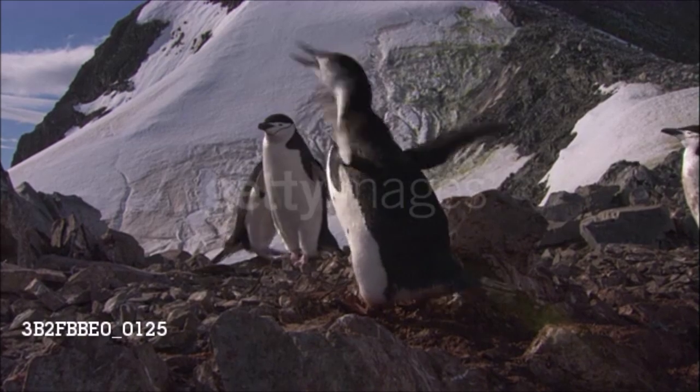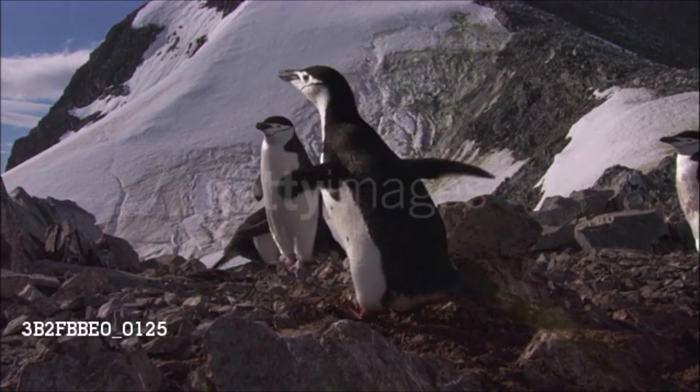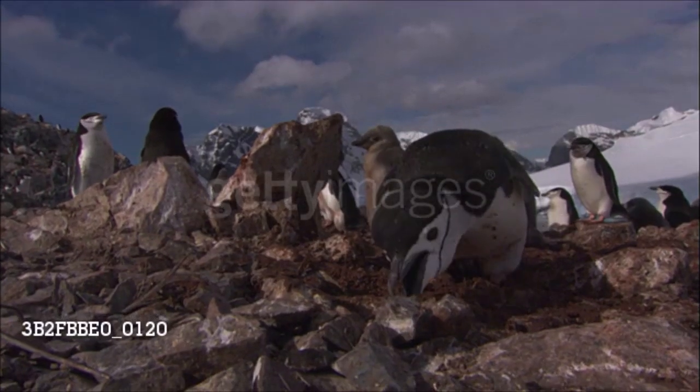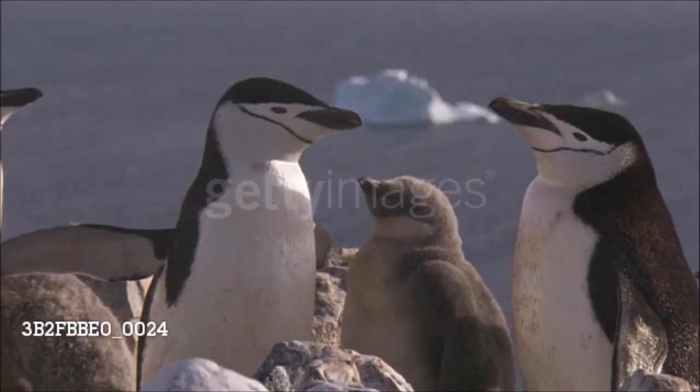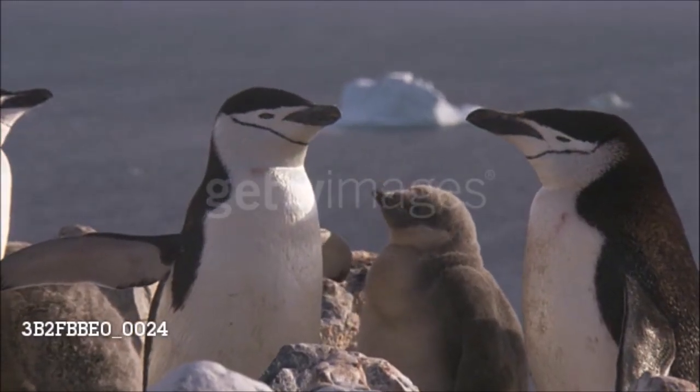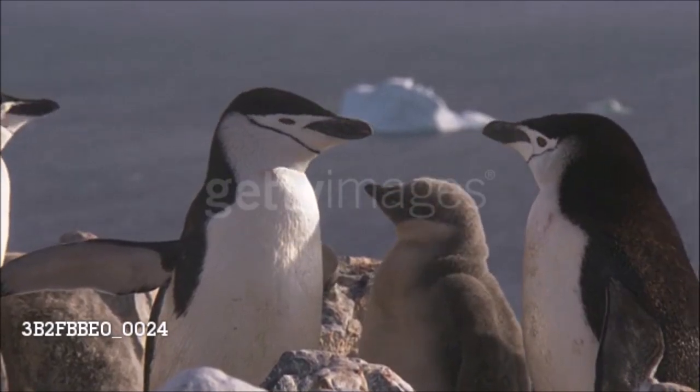Chinstraps tend to be more aggressive than other penguins, particularly when breeding. They steal stones from their neighbors and chase away any larger penguins that attempt to nest nearby. The female lays two eggs, and chicks fledge and set off to sea by February or March, when the Southern fall begins.